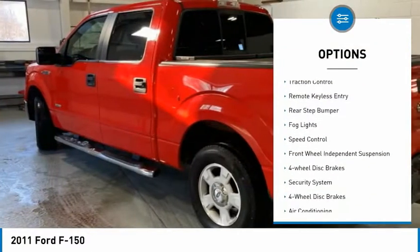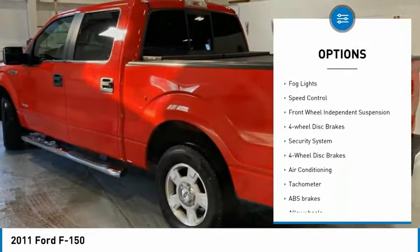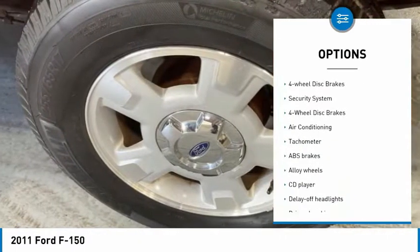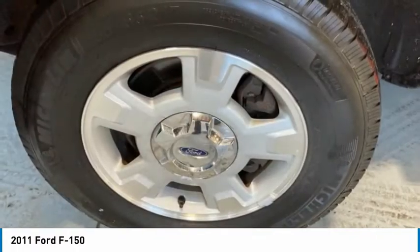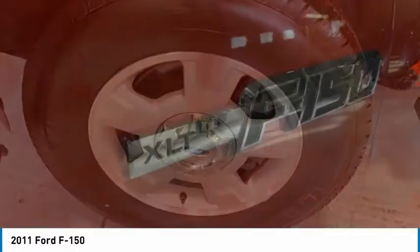Electronic stability control, alloy wheels, traction control, remote keyless entry, rear step bumper, fog lights, speed control, front wheel independent suspension, four wheel disc brakes, security system.